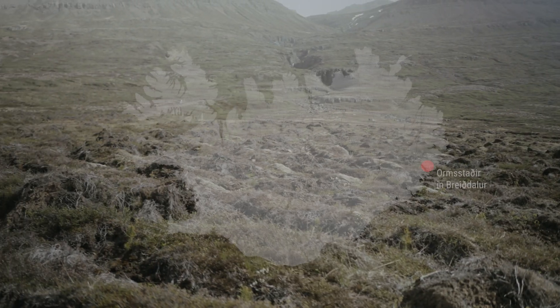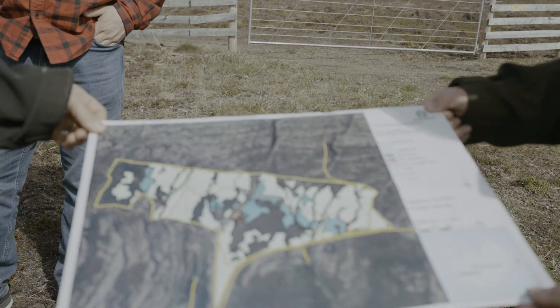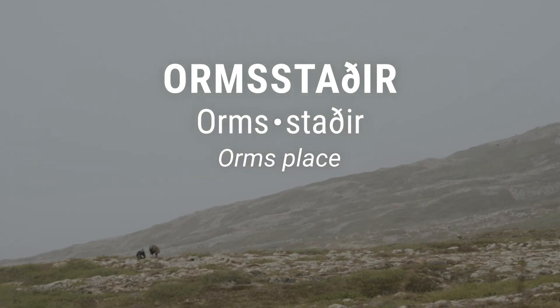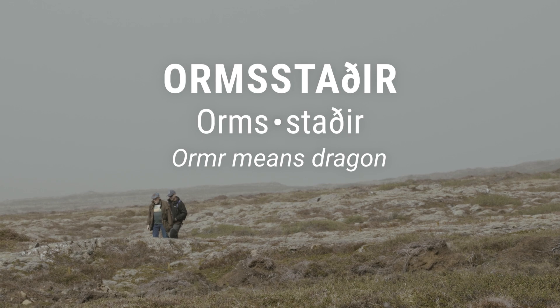My name is Tröstur Reistensson and I'm the director of the Icelandic Forest Service. We are now at Ormstadir in Breitaf. This is a former sheep farm that the Forest Service was deeded several years ago. Ormstadir means Orm's place — Ormur is a man's name, but it means dragon. So this is dragon's place. That's why we call it Dragon's Nest.